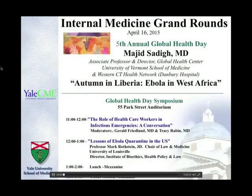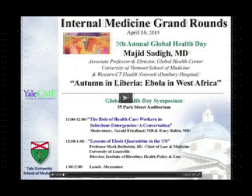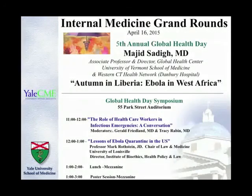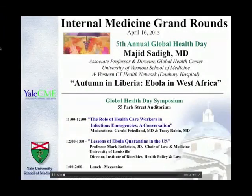Good morning and welcome to Medical Grand Rounds. Today is the fifth annual global health day, with an exciting talk this morning and later today. Before we introduce our main speaker, a couple of announcements.